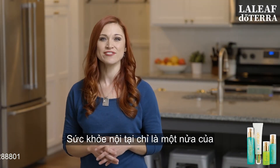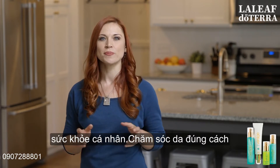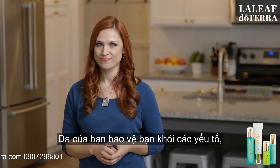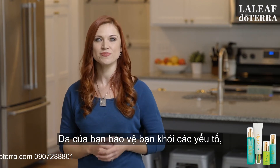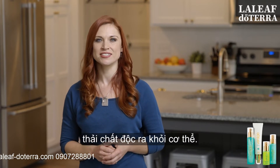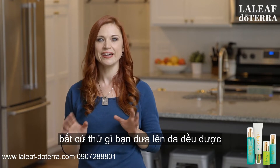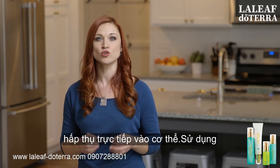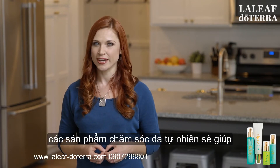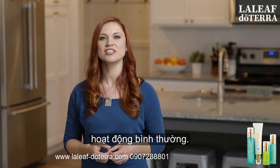Internal well-being is only half of the equation when it comes to personal wellness. Properly caring for your skin is essential in the pursuit of lifelong health. Your skin protects you from the elements and helps to facilitate the elimination of toxins from your body. As the largest filter organ of the body, anything you put on your skin is directly absorbed into the body. Using natural skin care products will help to keep this protective organ hydrated and functioning properly.